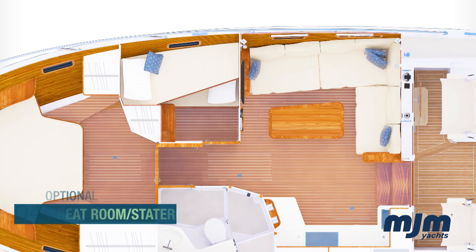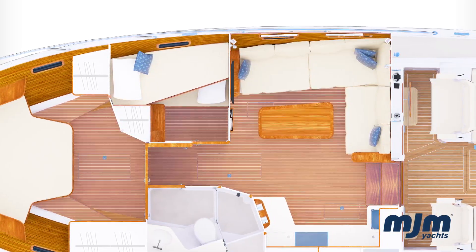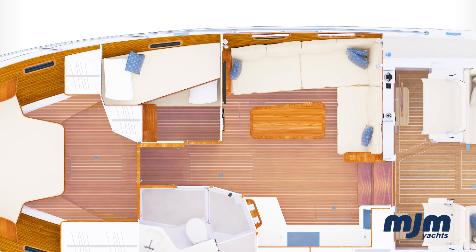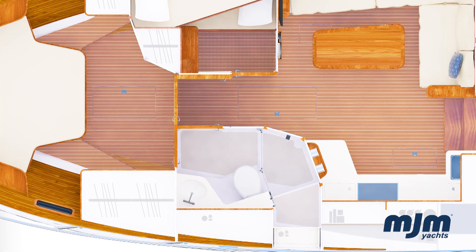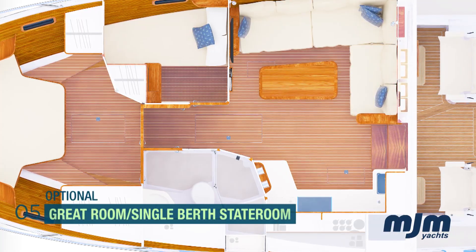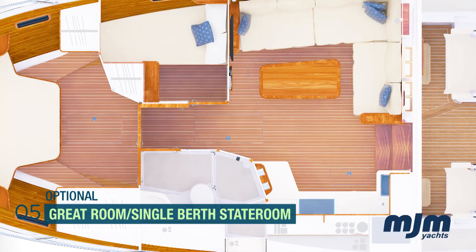Option 4 features the full great room along with an over-under bunk stateroom with chest of drawers, hanging locker, and removable top bunk. The forward stateroom features an extended hanging locker, and the head has an additional access door from the great room. The final option features a single berth version of the guest stateroom to starboard along with the great room.